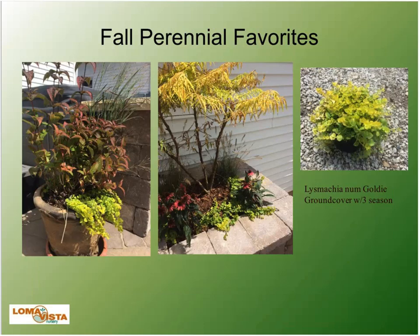Another ground cover is Lysimachia 'Goldie,' which has three seasons of interest. You see it mixed in with annual and perennial plantings — it's a good crossover that works in containers and in the landscape, and it'll still look good in the fall no matter when you plant it.